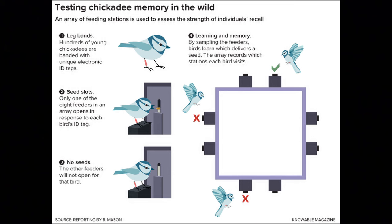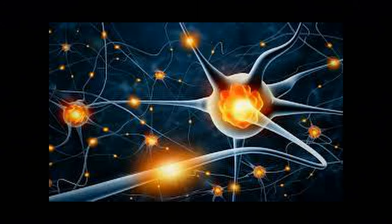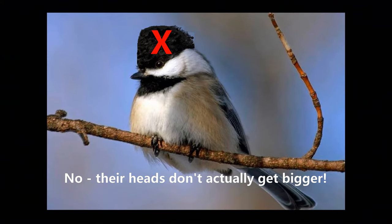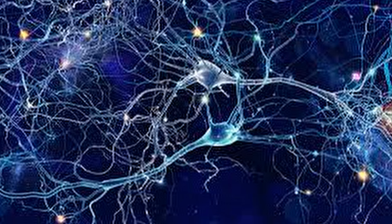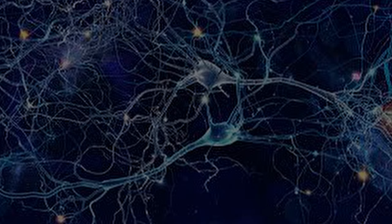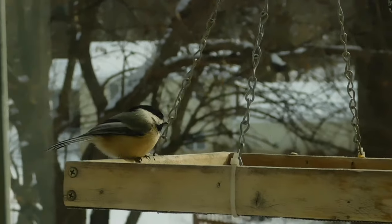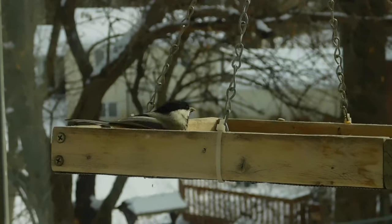Researchers have figured out that chickadees can actually change the size of their hippocampus. In the fall, when the birds start caching, the number of neurons in the hippocampus begins to increase — and not just the neurons, but the pathways between them also increase. By the end of winter, their spatial memory is larger by about 30%. Physically there's no difference in their appearance, but their hippocampuses are much more densely packed with neurons. Because it takes a lot of energy to maintain those neurons and networks, once spring comes and food is more available, those neurons and pathways die. The hippocampus returns to its original size until the next fall, when caching starts again and new neurons grow.